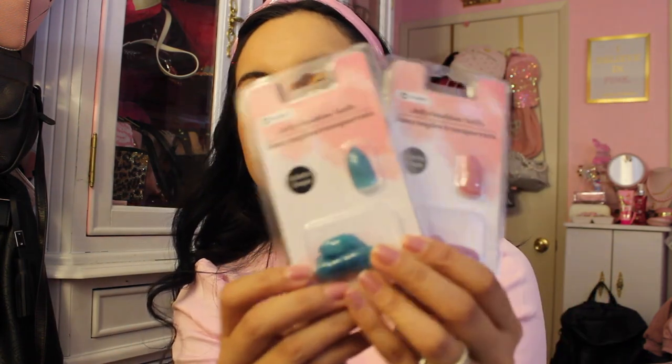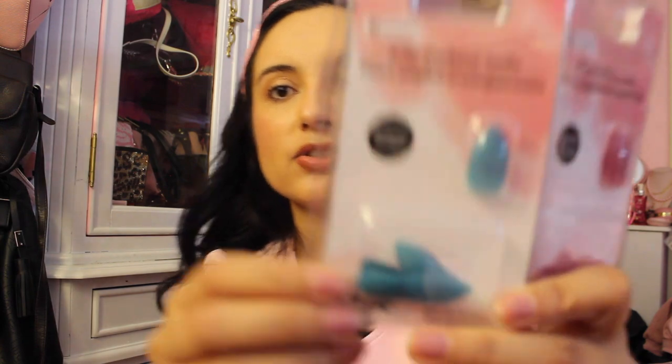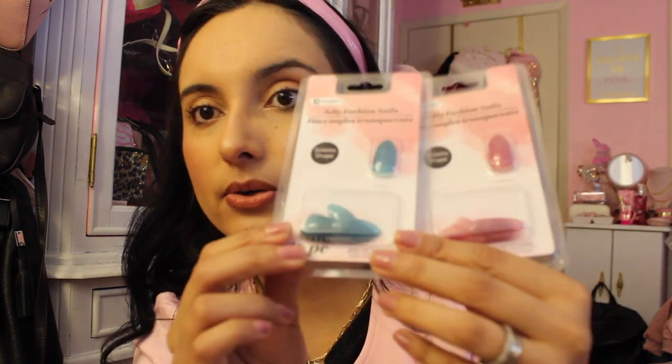The last things are these — B Color Jelly Fashion Nails in a stiletto shape. We have a purpley color and a blue, and the blue gives me the Cinderella vibes. I want to put those on ASAP; they are sort of transparent, they look jelly-like. They look really pretty — I'm excited to try these out. Have you guys tried this brand? Let me know what you think.